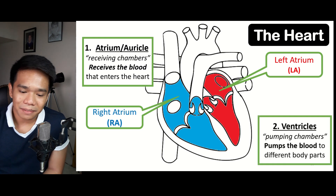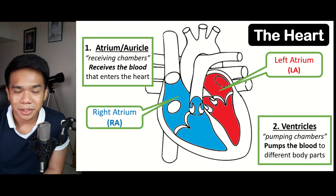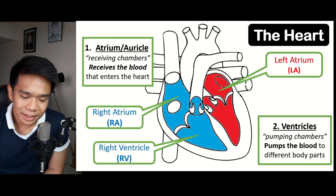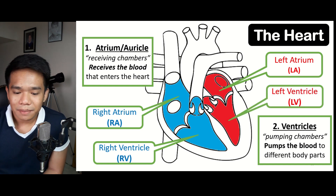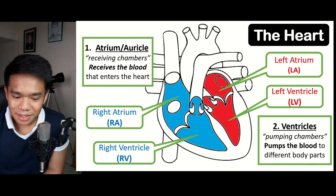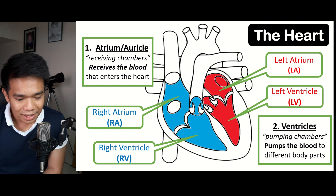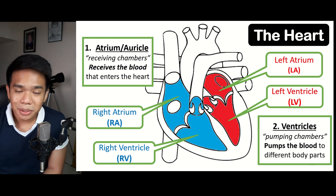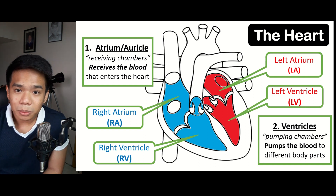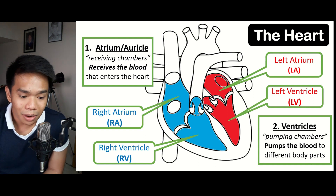On the other hand, we have the ventricles, or the pumping chambers, which pump blood to the different parts of the body. We have the right ventricle, which pumps deoxygenated blood coming from the right atrium, and the left ventricle, which pumps oxygenated blood to the different parts of the body. As you can see in the diagram, the ventricles have a thicker muscle wall compared to the atrium, in order to perform the pumping functions of the heart.